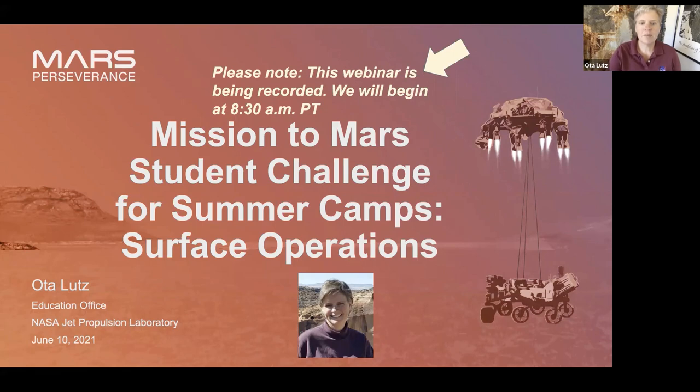You can select more than one grade band. What kind of program are you running this summer — is it in-person, virtual, or hybrid? And what is your experience delivering science, technology, engineering, and math programs? Are you brand new to it, have you done it before and it's old hat, or are you somewhere in the middle? And lastly, have you joined us for any of the other trainings?